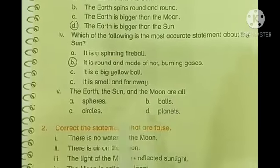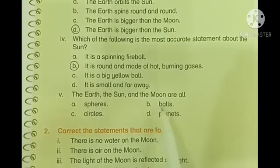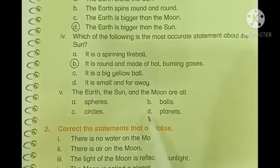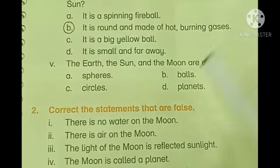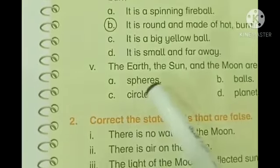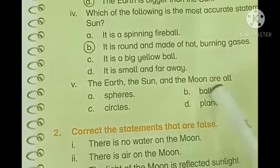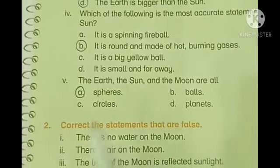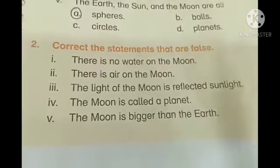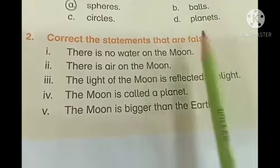Last one: the Earth, the Sun, and the Moon are all: a) spheres, b) balls, c) circles, d) planets. These are neither planets nor balls — and circles doesn't quite fit either. The Earth, the Sun, and the Moon are all spheres, so we will circle part a) spheres.